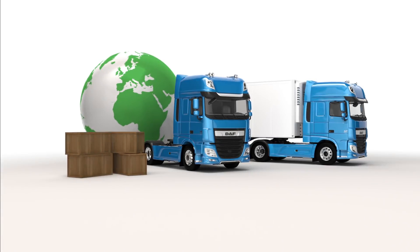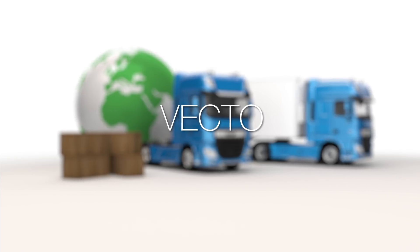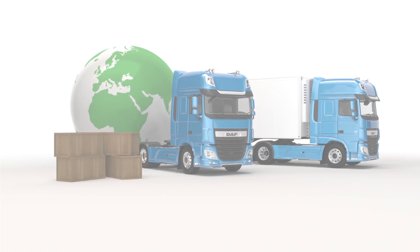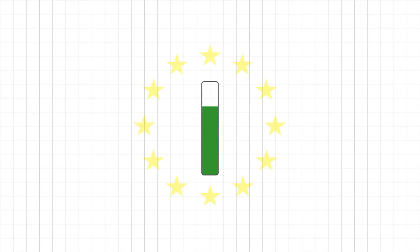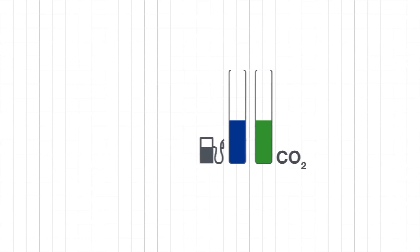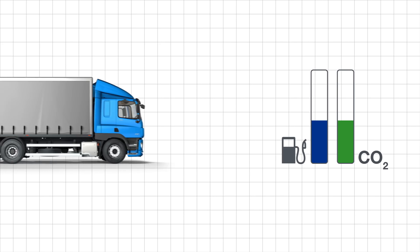The European Commission has developed a vehicle energy consumption tool, VECTO for short, which calculates the CO2 emissions from heavy duty vehicles. The VECTO tool supports EU directives to reduce CO2 emissions, which in turn reduces fuel consumption to the benefit of transport operators. The introduction of the VECTO tool has driven the technological leadership of EU manufacturers.